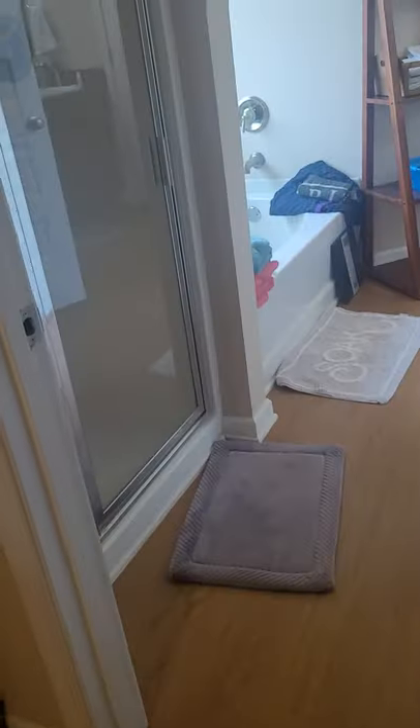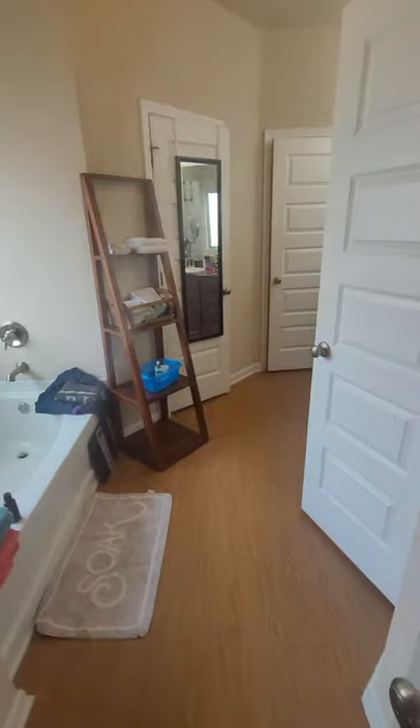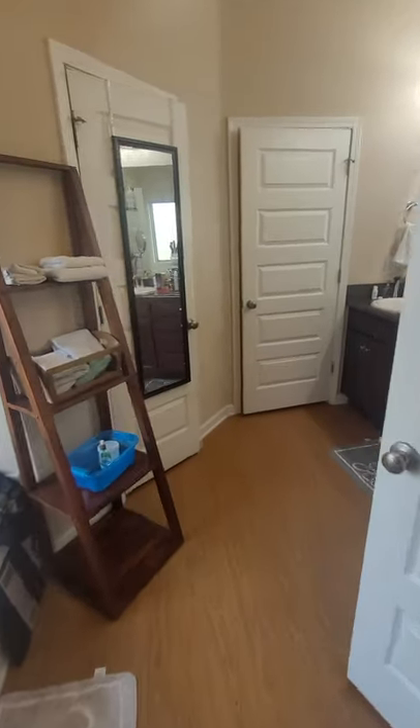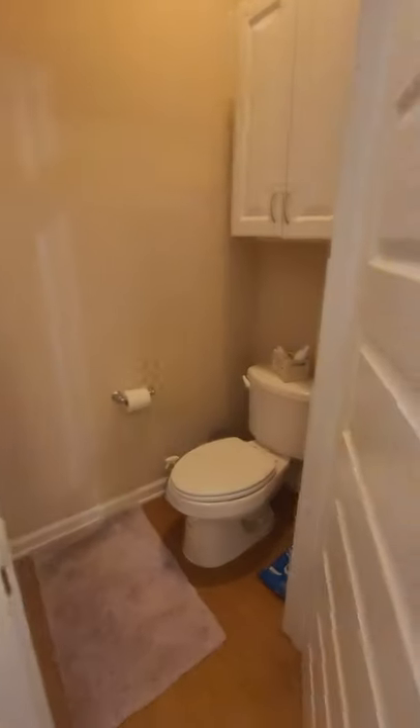Let's go in the master and I'll show you the backyard here. True split floor plan on this one. Good size master with tray ceilings. Shower. And then you've got your dual vanity. One closet, two closets, and then your toilet closet.